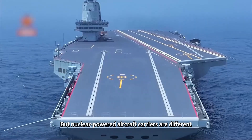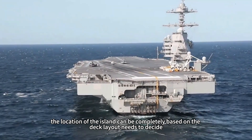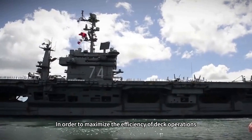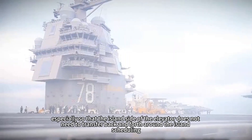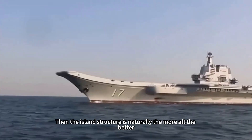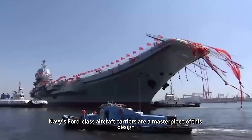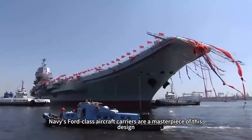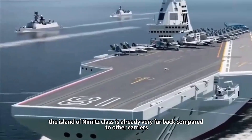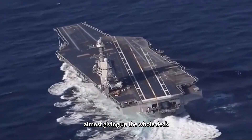Nuclear-powered aircraft carriers are different. Because there is no need to exhaust smoke, the location of the island can be decided entirely based on deck layout needs. To maximize deck operations efficiency — especially so that aircraft on the island side do not need to transfer back and forth around the island — the island structure is naturally better placed as far aft as possible, giving maximum deck space to carrier aircraft. The US Navy's Ford-class aircraft carriers are a masterpiece of this design. In fact, the Nimitz-class island is already very far back compared to other carriers, while the Ford-class pushed the island even further aft, almost giving up the whole deck.